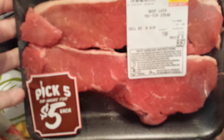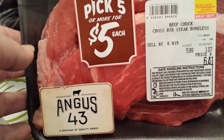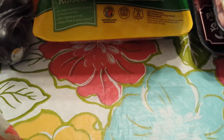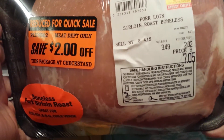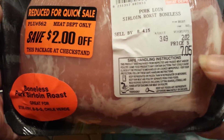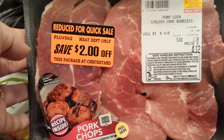I also grabbed a pack of the beef loin tri-tip steak — this would have been $8.87 without the sale — and some Angus 43 beef chuck cross rib steak boneless, which would have been $6.41. I got those five packs for $25 total. Then I found a couple on reduced sale: a pork loin sirloin roast that I paid $5.05 for, and a pork loin sirloin chop boneless that I paid $2.12 for.